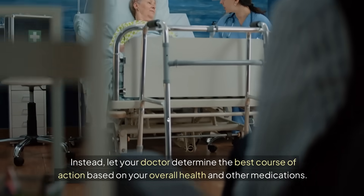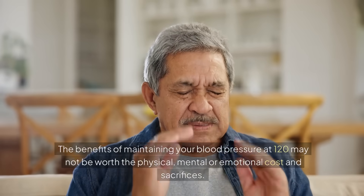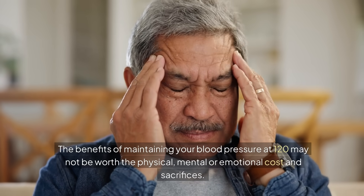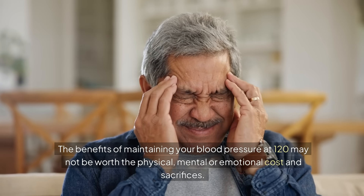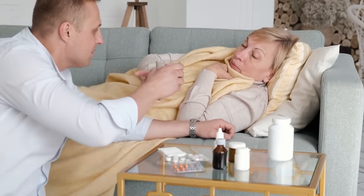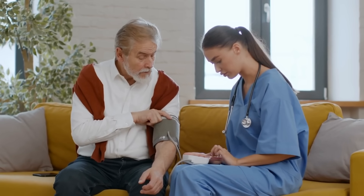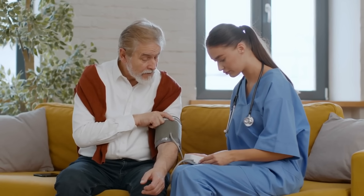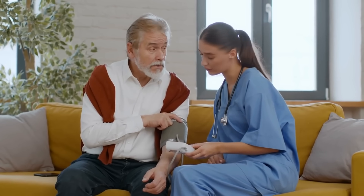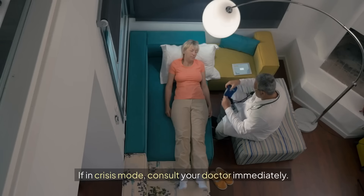Instead, let your doctor determine the best course of action based on your overall health and other medications. The benefits of maintaining blood pressure at 120 may not be worth the physical, mental, or emotional cost, and trying to lower the side effects of strong medication may just not be worth it. However, we are not suggesting you allow blood pressure to drift to exceedingly high levels. If the systolic is above 170 and the diastolic is above 100, you are in territory where, for most people, it should be brought down with medications. If in crisis mode, consult your doctor immediately.